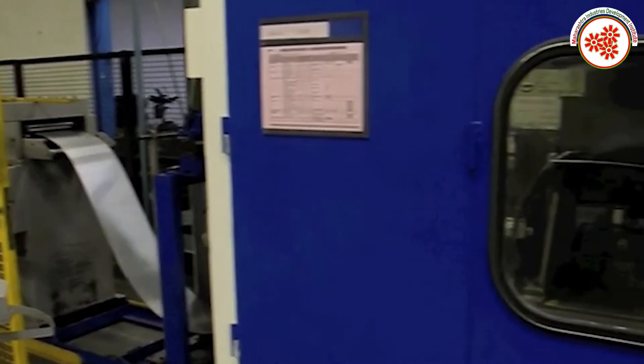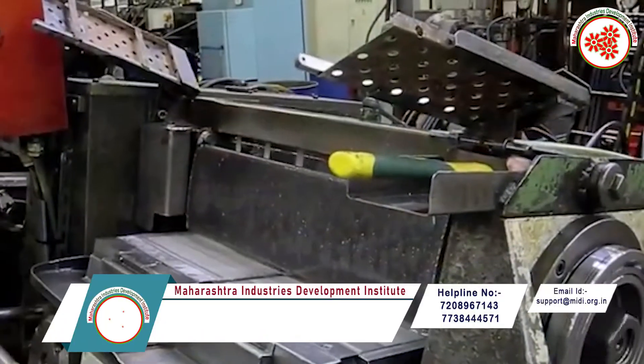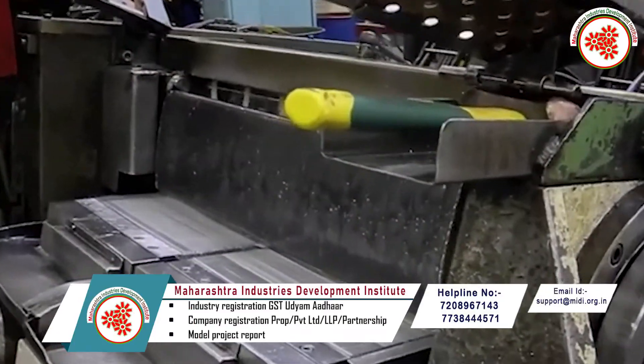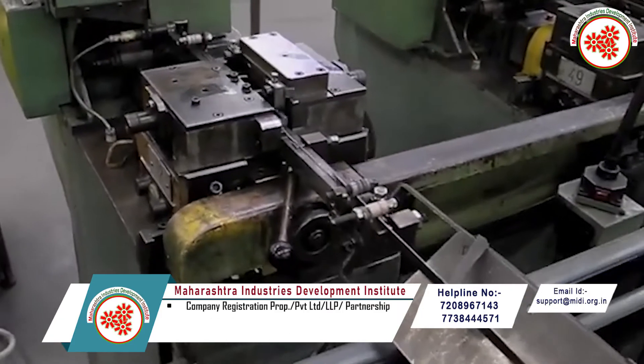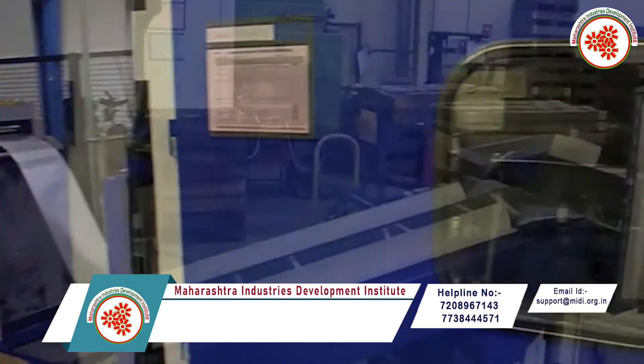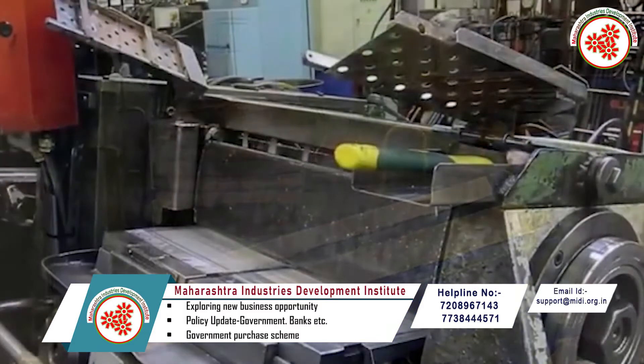Process: First of all, according to the required material, large strips are put into the cutting machine. These strips are cut into thin strips of small width. The thin strips are then passed through a straightening machine where they are straightened, and sharpened and smoothed on one side by passing through the milling and grinding machine.